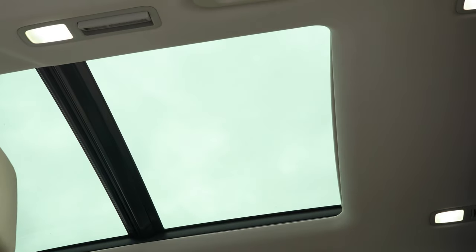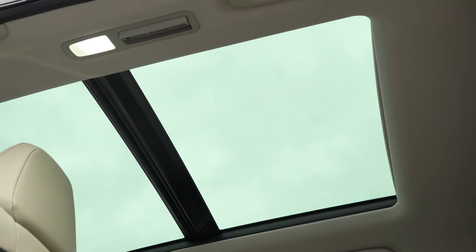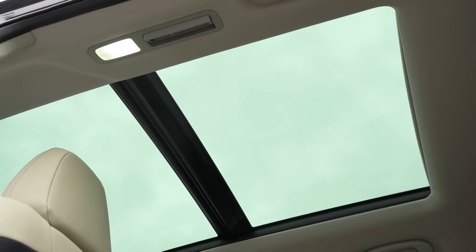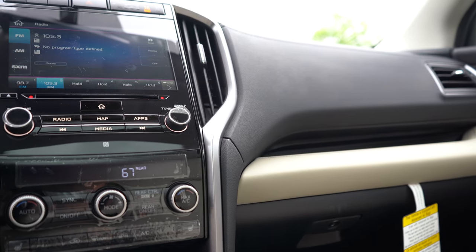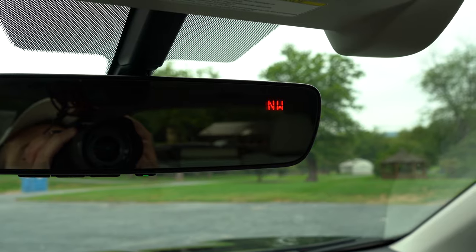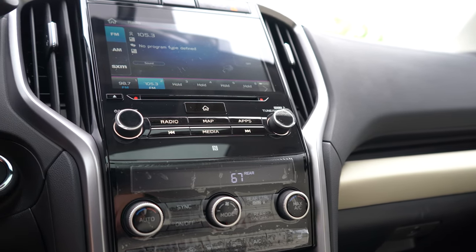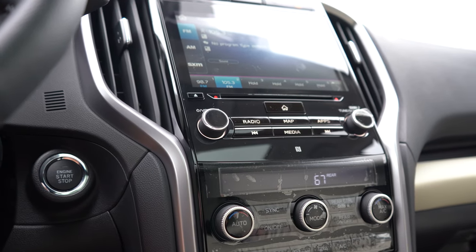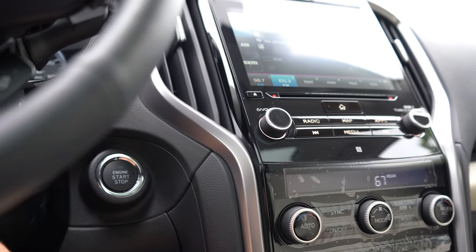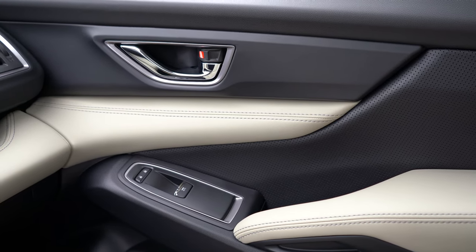Interior quality actually surprised me. A power panoramic moonroof comes with the Touring and is optional on the premium and Limited — we have it today, and it's great for video lighting. Wood grain accents come with the Touring. HomeLink controls for up to three garage doors are standard with Limited and Touring, optional on premium, located under the rearview mirror. The rearview mirror also has a compass in the upper right corner. Tri-zone climate control comes standard on every trim level. I love the contrast between the dark and light leather in this Ascent.